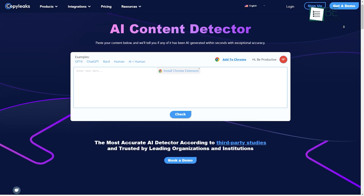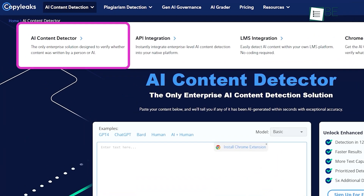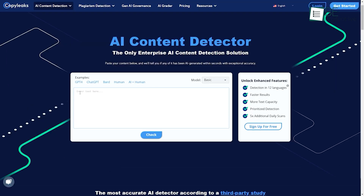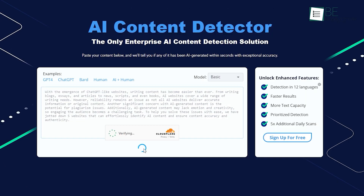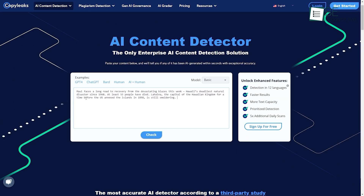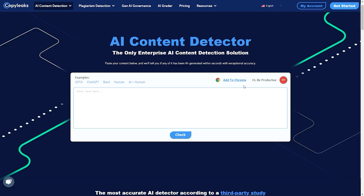Now we have CopyLeaks, an AI-powered text analysis website that helps detect your content's originality. One of its most interesting features is AI content detection. This feature can identify whether the content was written by BARD, ChatGPT, a human, or AI. To get started, you just need to copy and paste your content, choose a model between Basic and Enhanced, and click on the Check button. Within seconds, it will provide you with a report showing the probability of content being AI-generated or human-written. The best part is you can do this without any registration or sign-up. You can also turn it into your everyday writing assistant by installing the extension on your browser.